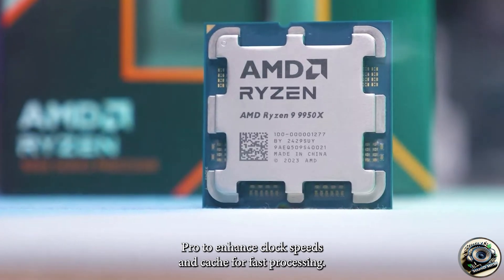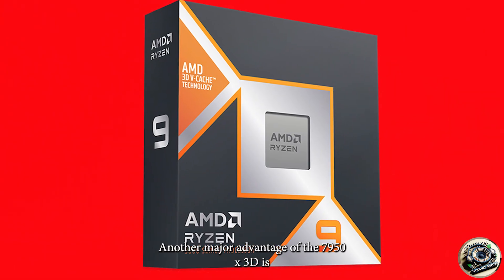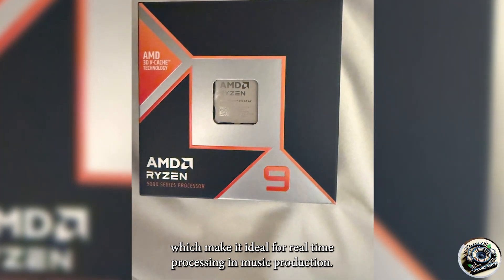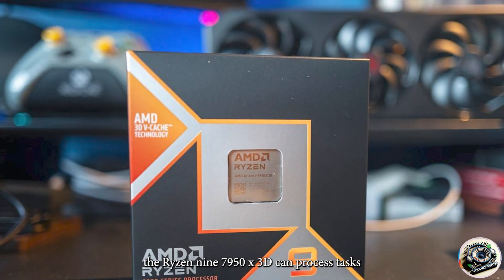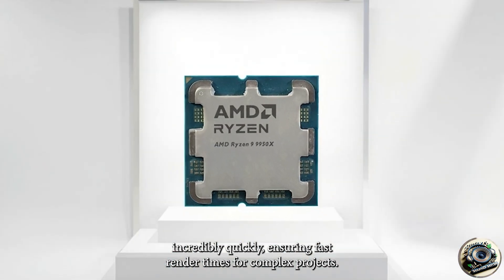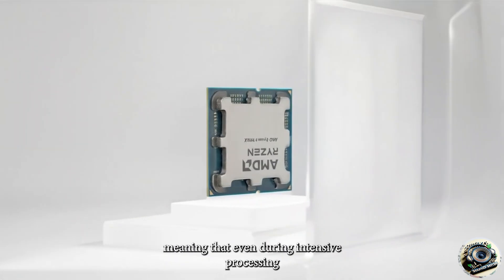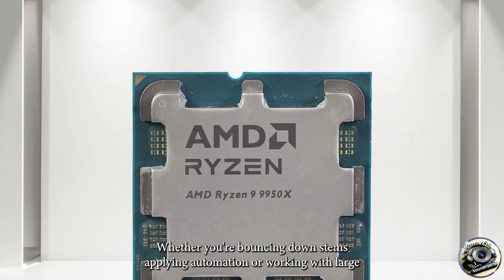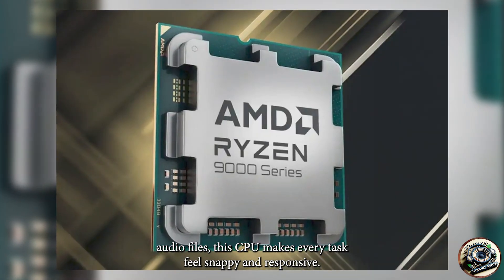Pro two: enhanced clock speeds and cache for fast processing. Another major advantage of the 7950X 3D is its high clock speeds and massive L3 cache, which make it ideal for real-time processing in music production. With clock speeds of up to 5.7GHz, the Ryzen 9 7950X 3D can process tasks incredibly quickly, ensuring fast render times for complex projects. The large cache also improves overall system responsiveness, meaning that even during intensive processing, you won't experience the lag or delays that can hinder your workflow. Whether you're bouncing down stems, applying automation, or working with large audio files, this CPU makes every task feel snappy and responsive.